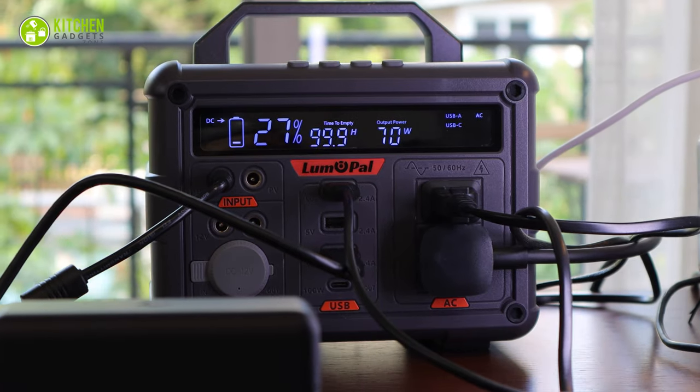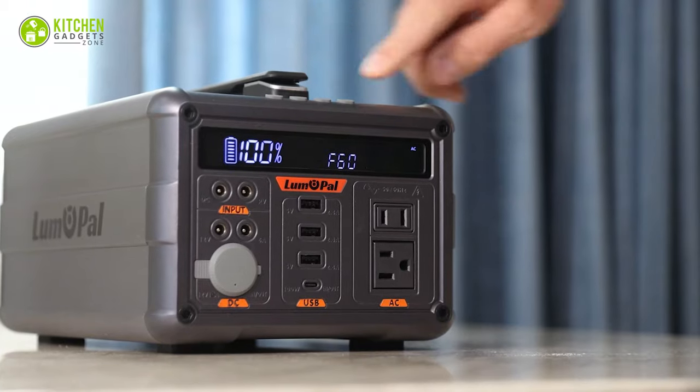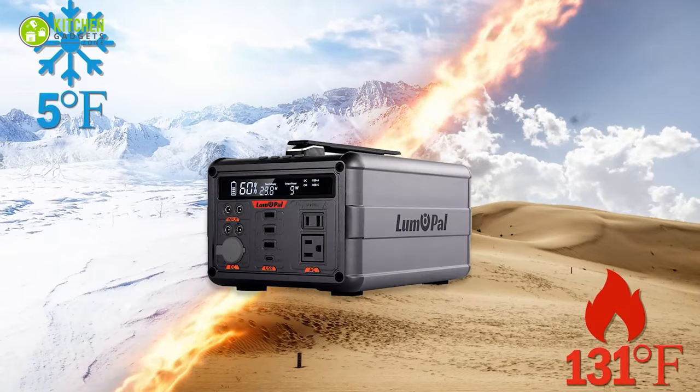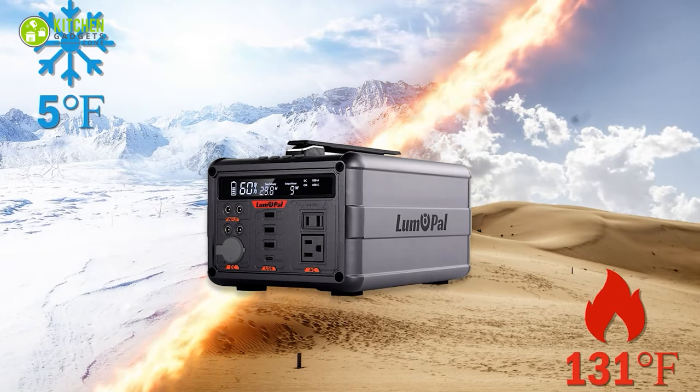Whether you're baking in an electric oven, boiling water with a kettle, or using other high-power appliances, this power station has the capacity to keep your outdoor cooking adventures sizzling with energy.